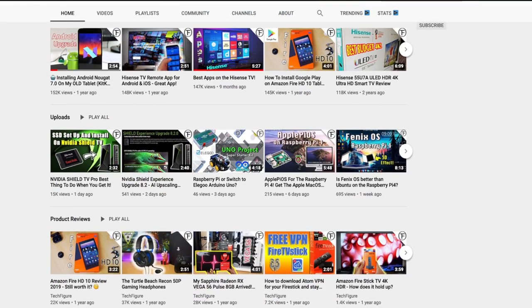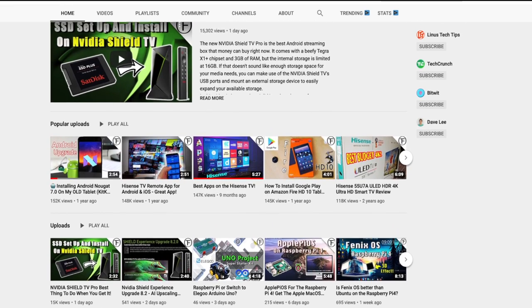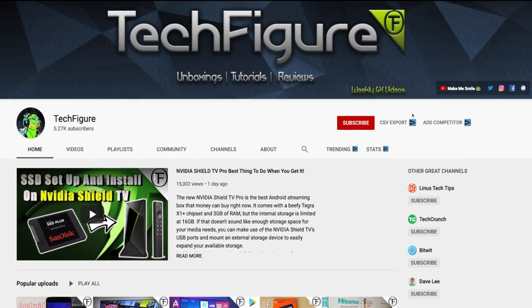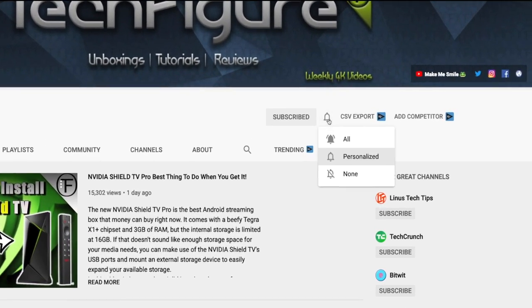If you're new to the channel and you want to stay up to date with the latest tech tutorials, reviews and unboxings — I do everything including Firestick, Raspberry Pi and Android TV tips and tricks — so subscribe and hit the notification button.